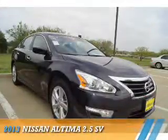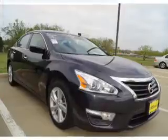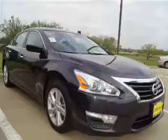Presenting the 2013 Nissan Altima. It's powered by front wheel drive, a 2.5 liter 4 cylinder engine, and a continuously variable transmission.